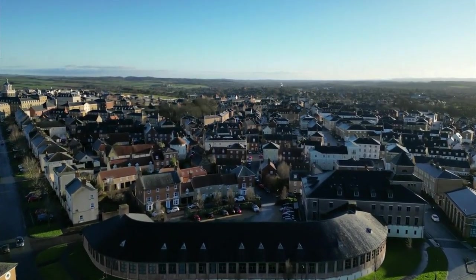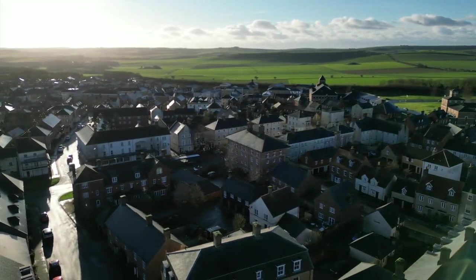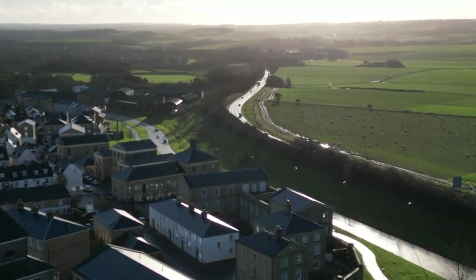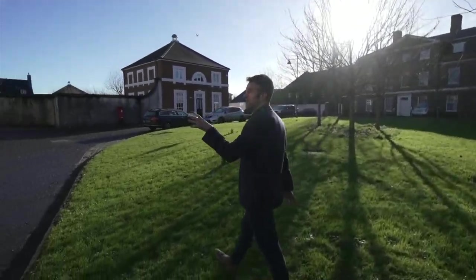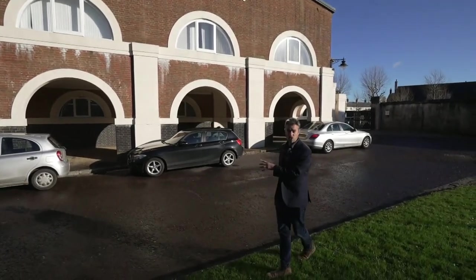Poundbury has a bit of a reputation. It's a model town with attractive architecture. But because it's quite pretty, it can be easy to forget that industry actually happens here. But it does, because behind those unassuming walls is where you'll find the world's strongest long-reach robots.